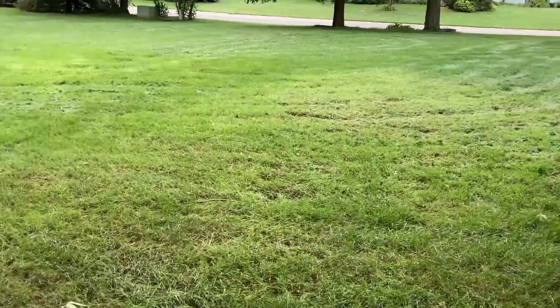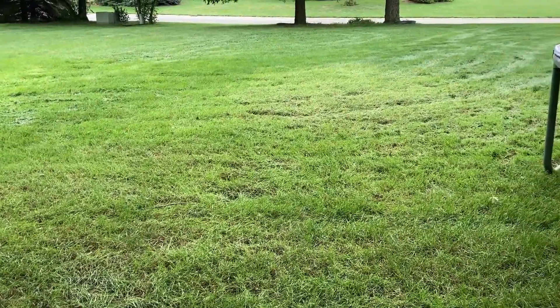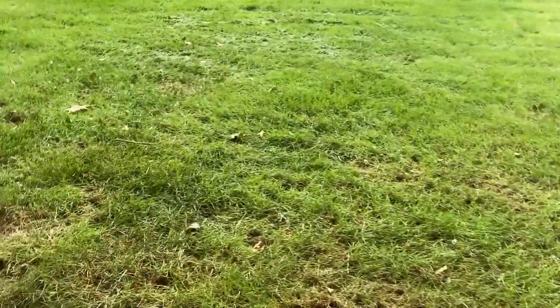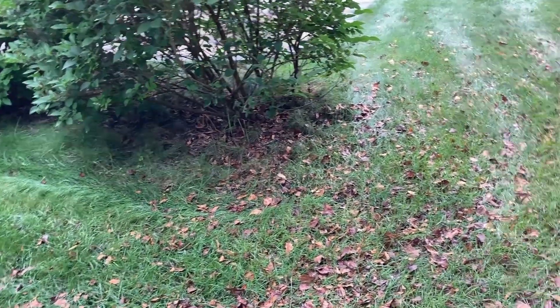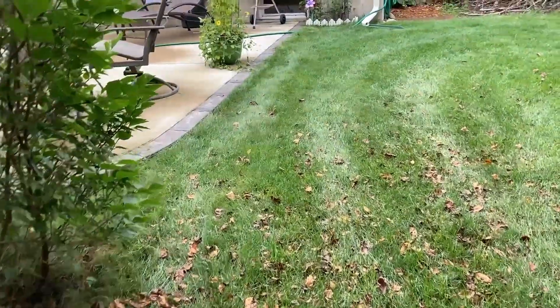The lawn was extremely long to begin with — maybe eight to ten inches — so I'm not going to give a review of how evenly it cuts since that's not ideal conditions. It seems to have done a good job. The turning radius is much better than the Snapper, which I didn't realize how bad the Snapper was until I bought this. It's not a zero-turn by any means, but when you come around corners near bushes, there's no way the Snapper could turn as tight as this. You can see from the tire tracks how tight it can turn — it's pretty darn good.